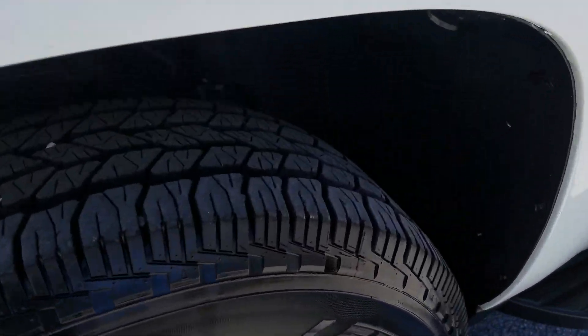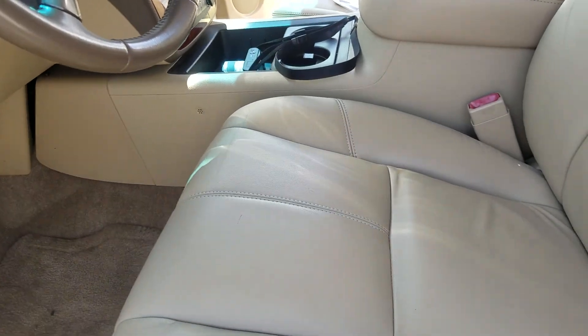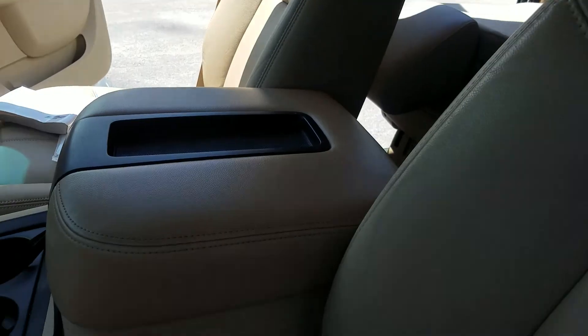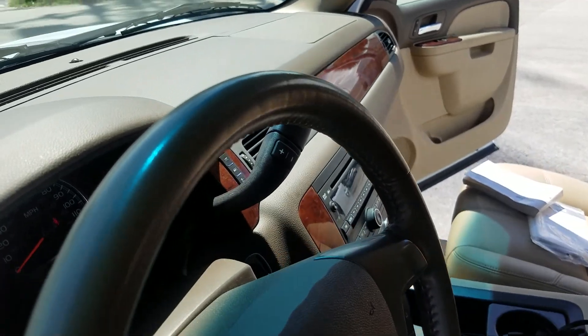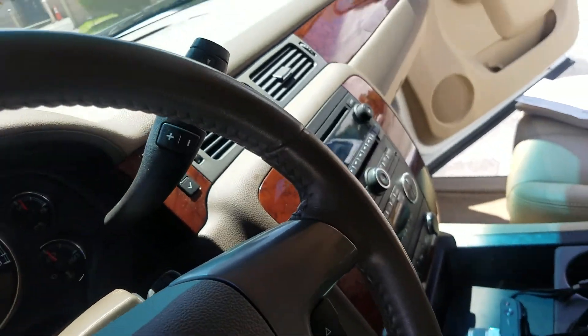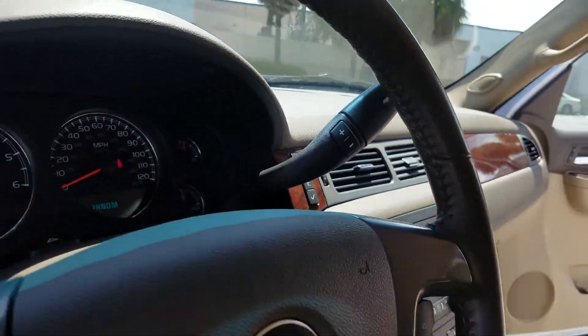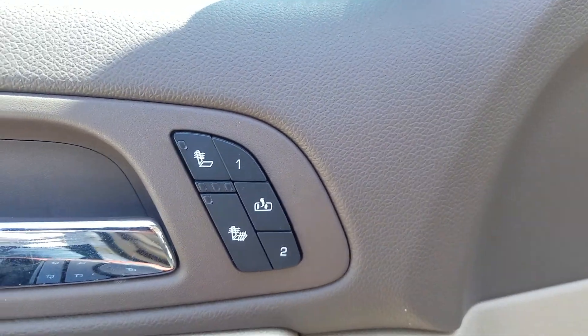Going inside: seats are in great shape, look at that armrest — no wear on top of the steering wheel, absolutely flawless. Steering wheel controls are bright white. It has the 4x4 trail brake controller, heated seats, and memory mirrors.